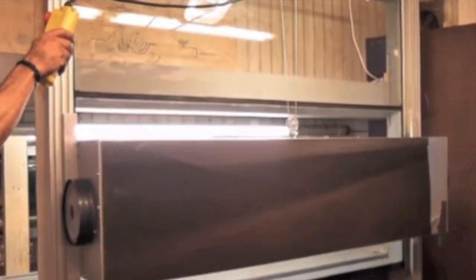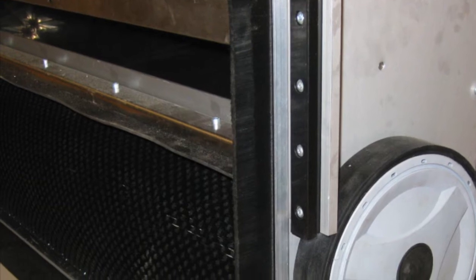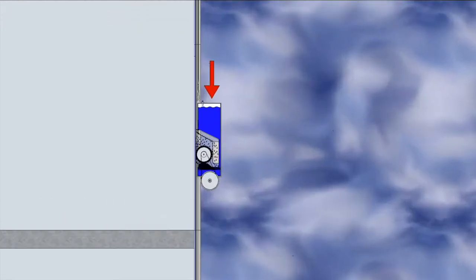This is a workshop preview of the highly efficient Brunkeberg cleaning machine. It runs secured in the vertical rails of the Brunkeberg system for curtain walls.